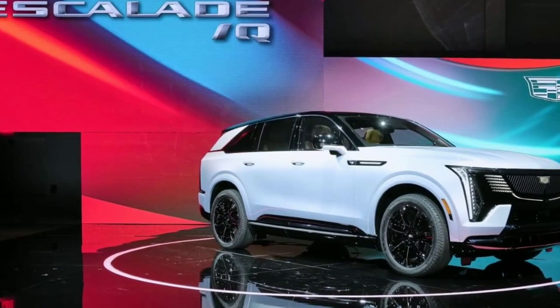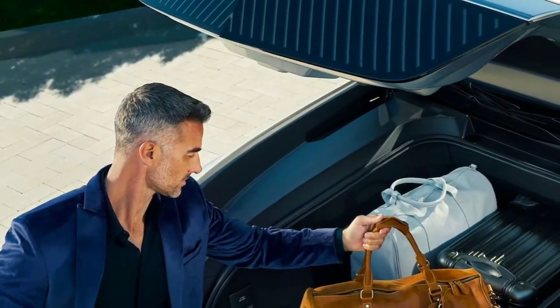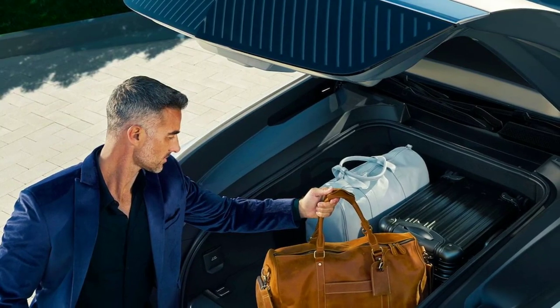It's hard to believe this time is much shorter than the 4.3 seconds recorded by the Escalade V, because the IQ definitely weighs a lot more than that car's 6,290 pounds. Cadillac officials believe it will be somewhere between the 9,640-pound GMC Hummer truck and the 8,660-pound SUV. The IQ also has an 8,000-pound towing capacity, though it's worth noting the known range impacts of towing with an electric vehicle.